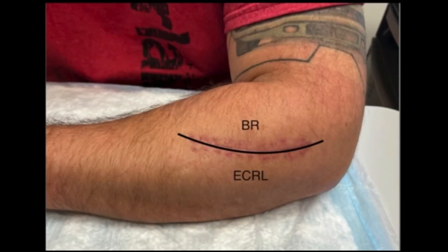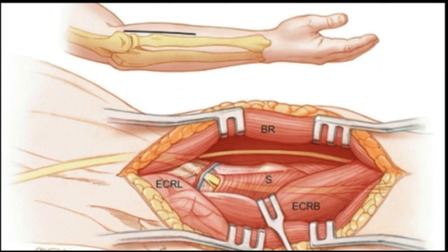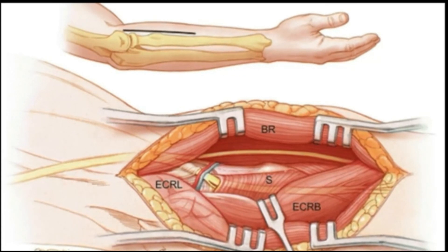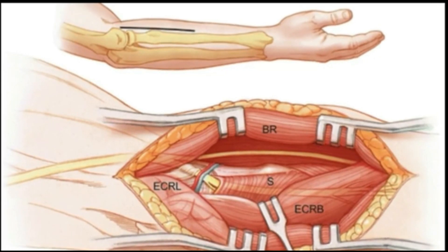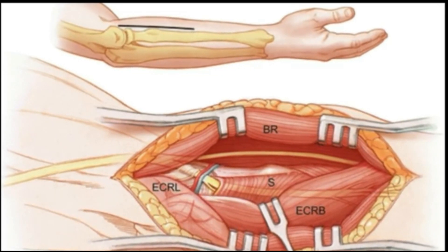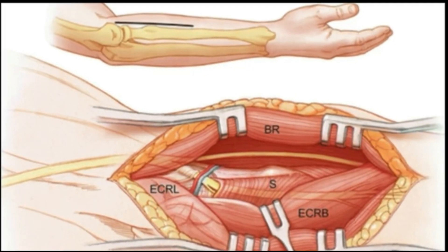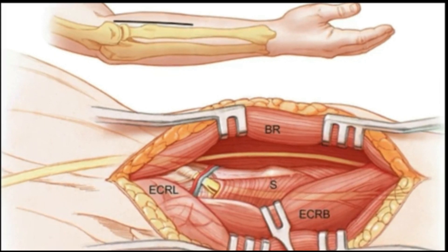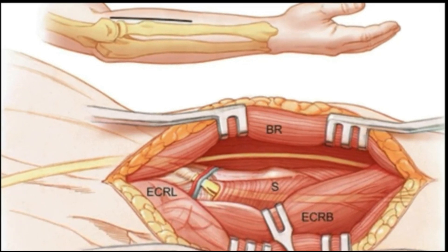Here is our incision marked over the dorsal forearm, centered over brachioradialis and ECRL. A depiction of our anatomy shows the interval between ECRL and brachioradialis. Also shown here is the superficial branch of the radial nerve, which we are able to trace backwards to the PIN. The crossing vessels here can cause a compressive neuropathy over the PIN as it dives down into supinator.